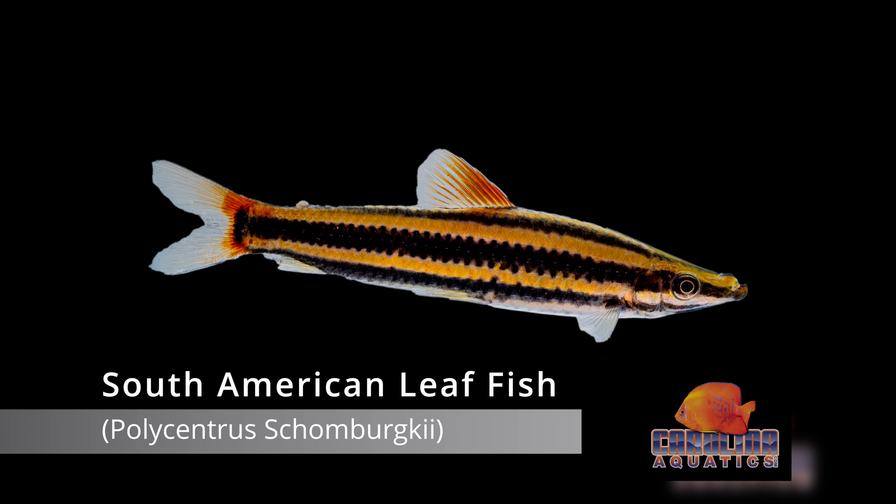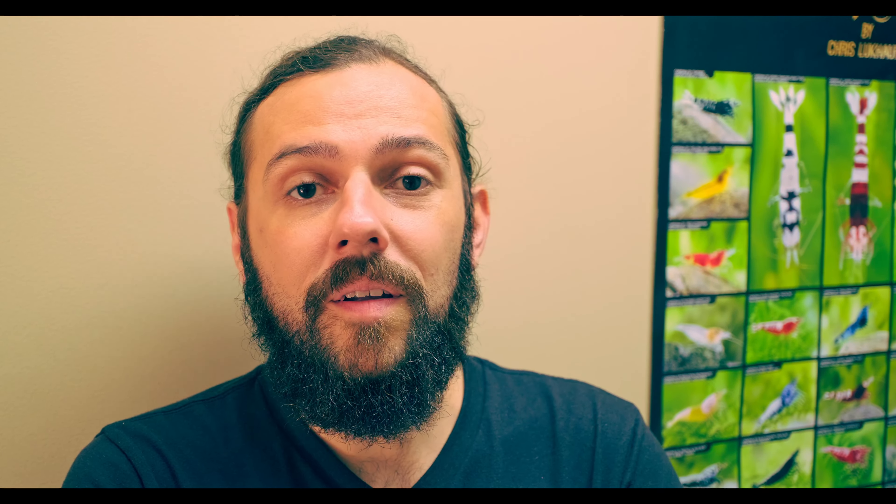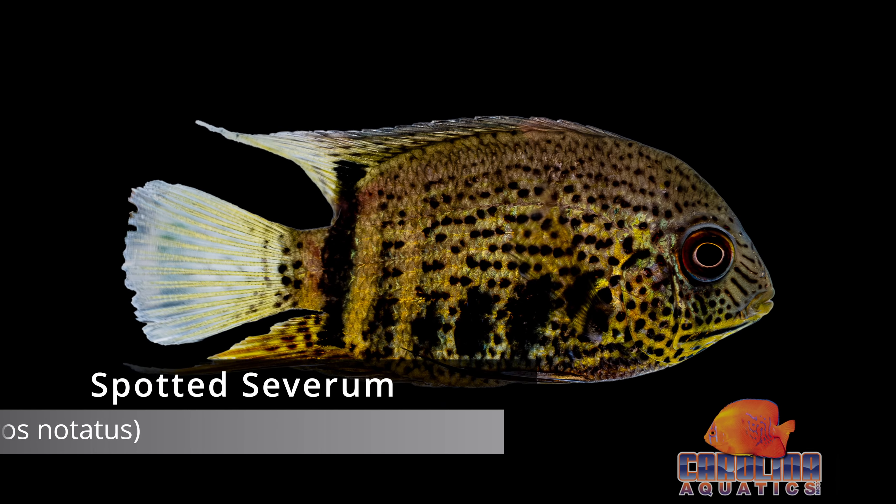There's a lot more variety now, and in recent years there have been a lot more species discovered and identified from this area. So there's a ton of new stuff that hasn't really been seen before in the trade, as well as old favorites that have just been gone. We're excited to bring these in, and hopefully this is just the first of many.